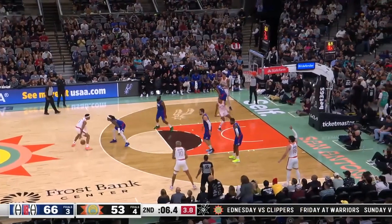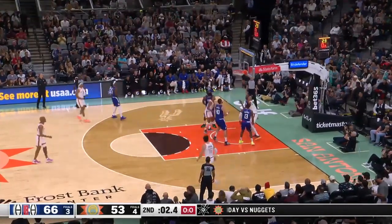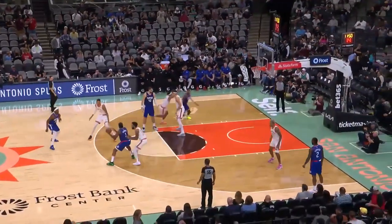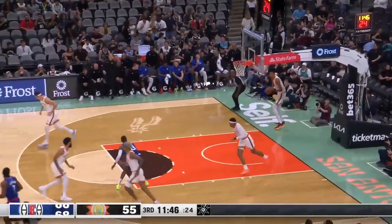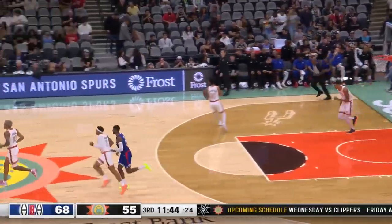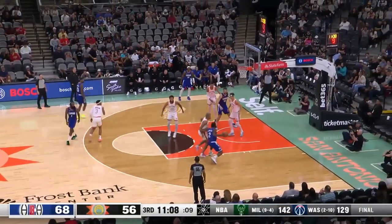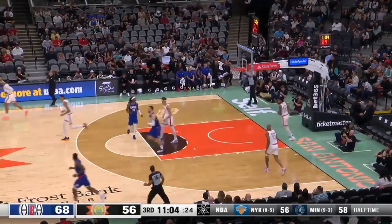Keldon down to four — we're going to have to make something out of nothing here, and Keldon makes it. Harden as the double team comes — Kawhi, who took him off his feet momentarily, creates the space and knocks down the baseline jumper.